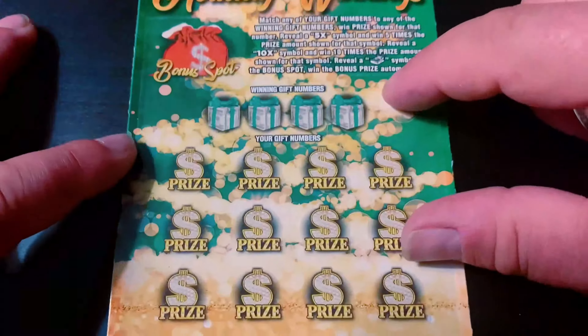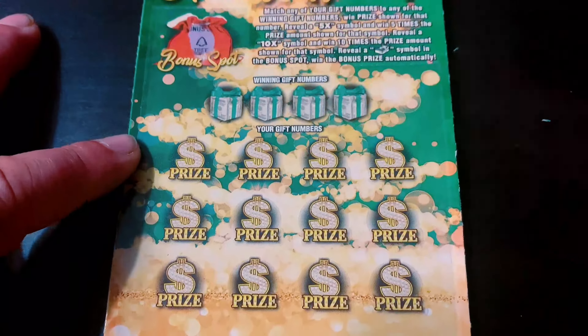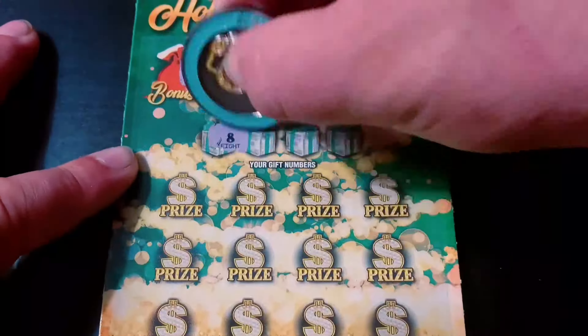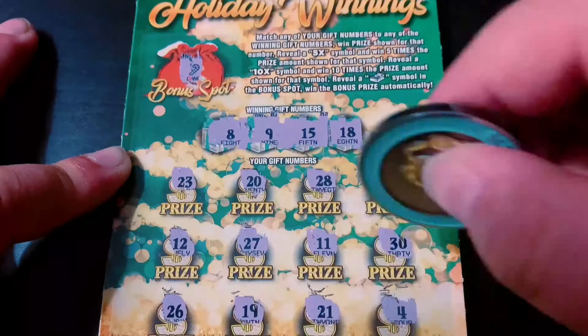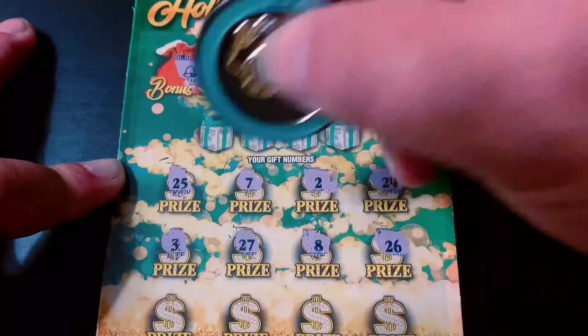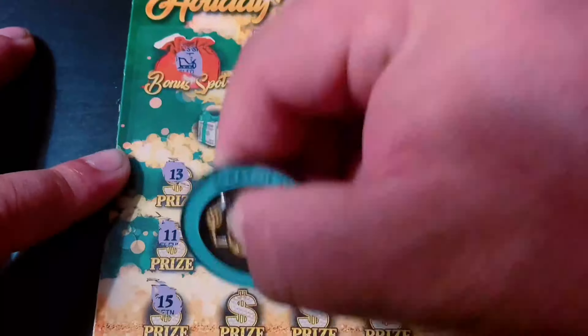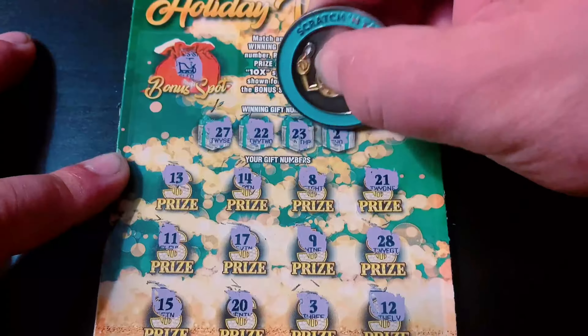This is a $40 session — halfback is 20 bucks, that's my goal. And two, and nothing on this one.